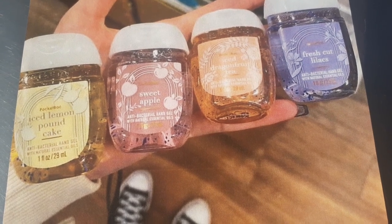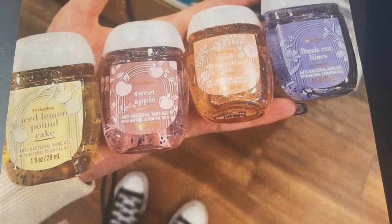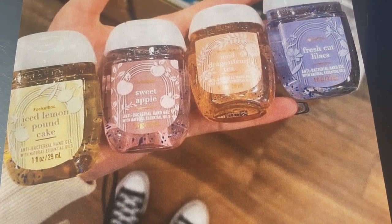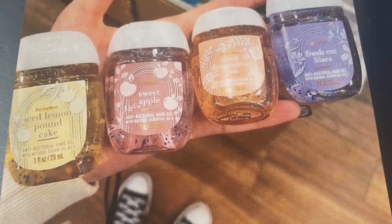Hey you guys, it's your girl Kia VL up in the building, all behind your screen, and today we're going to chit chat about some new new that has been spotted inside the Bath and Body Works stores. So let's go ahead and get started, shall we?